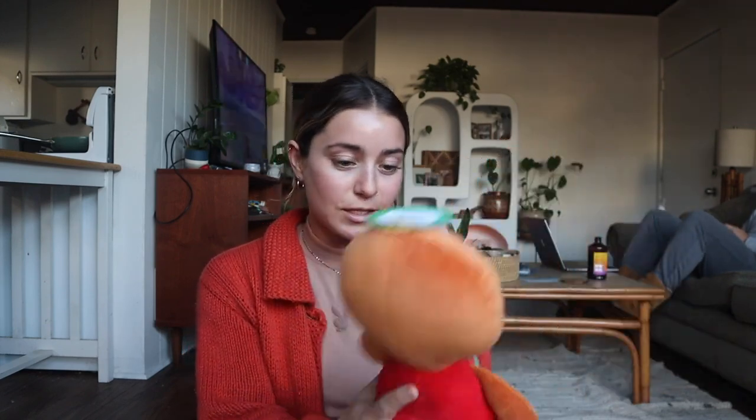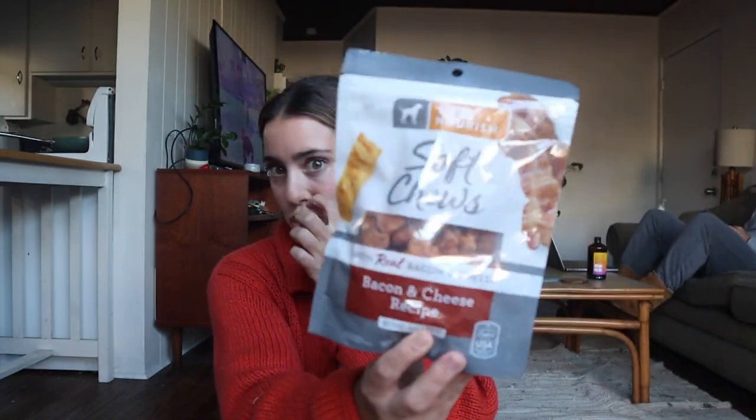For Dixie, my parents' dog, I got her a stuffed animal — she loves squeaky toys and will destroy them to get to the squeaky inside, so this bigger one should be great. I also got her a bark bar, which is like a peanut butter flavored candy bar but for dogs, and some bacon and cheese treats. Dixie can be a little picky so hopefully she'll like those.